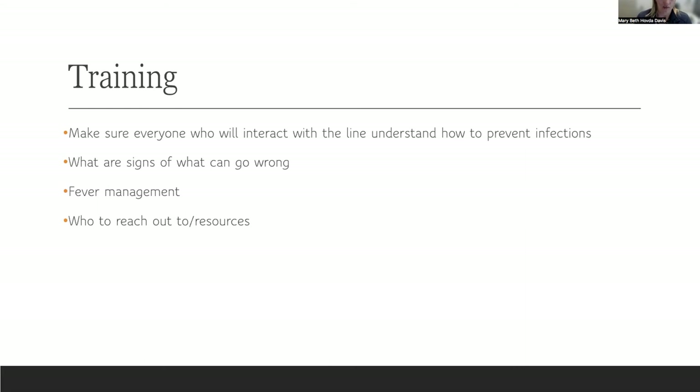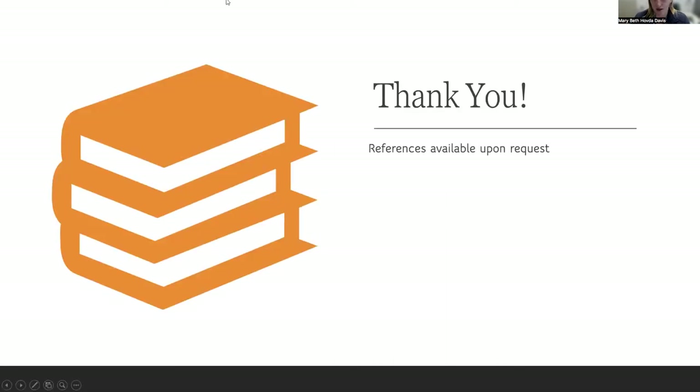And then the signs of what can go wrong — the previous presentation covered when lines are breaking, or when sites don't look well, or when the dressing isn't adhering as well as it can. You should feel empowered to reach out and ask those questions: if something isn't right, if it's really uncomfortable, what can I do, and have the resources to do that. I'm happy to take questions or keep up with the chat if anybody has something.